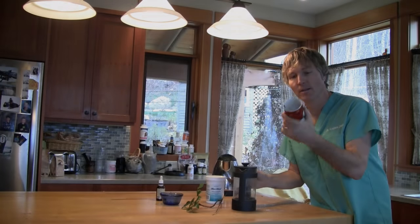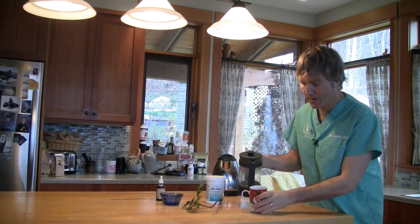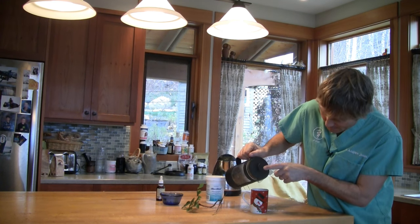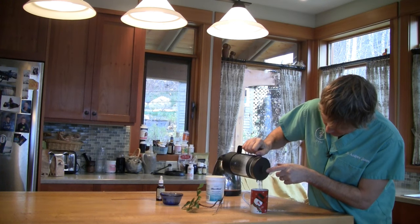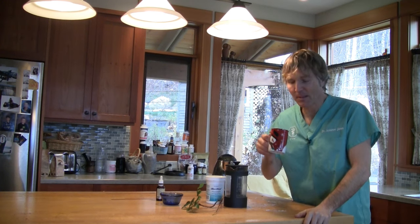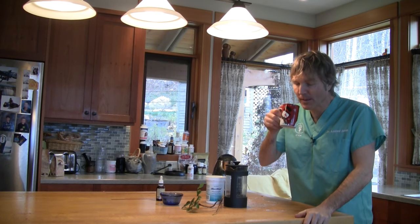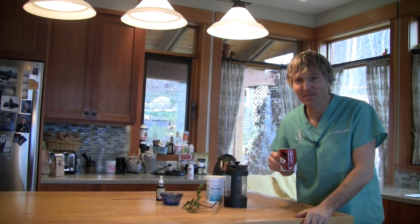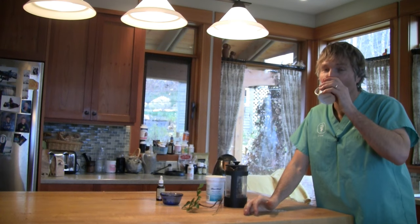I've got my trusty Frosty the Snowman Christmas cup. Happy early Christmas to you guys. I'm just going to pour in that cup of tea here. I'm just going to taste it to see if it is as bitter as many people claim. Yeah, it's bitter. It almost tastes kind of medicinal.